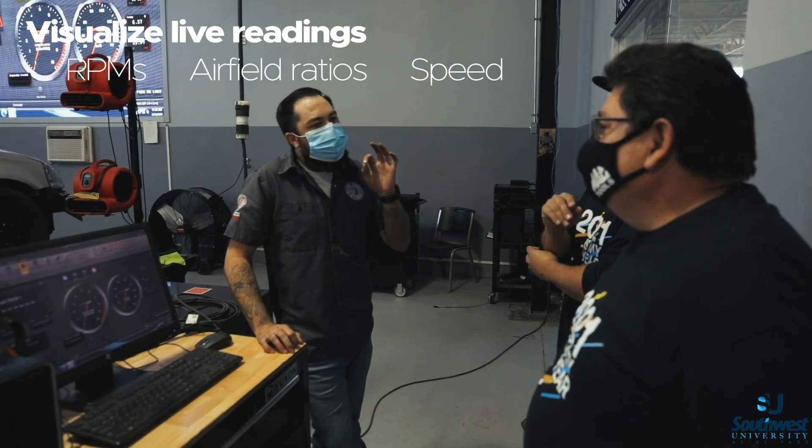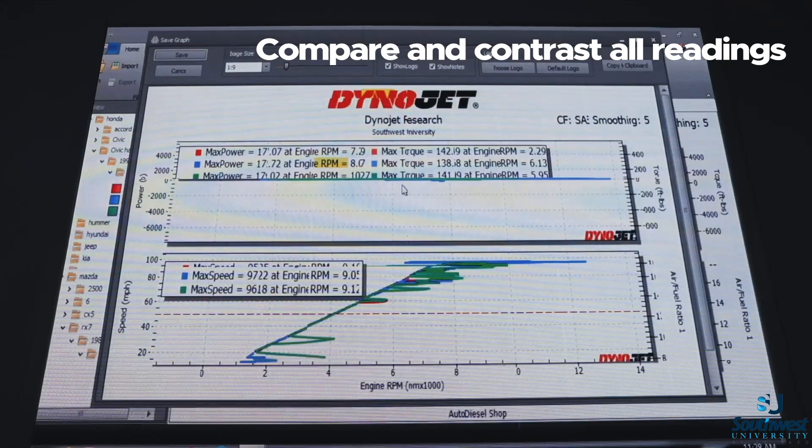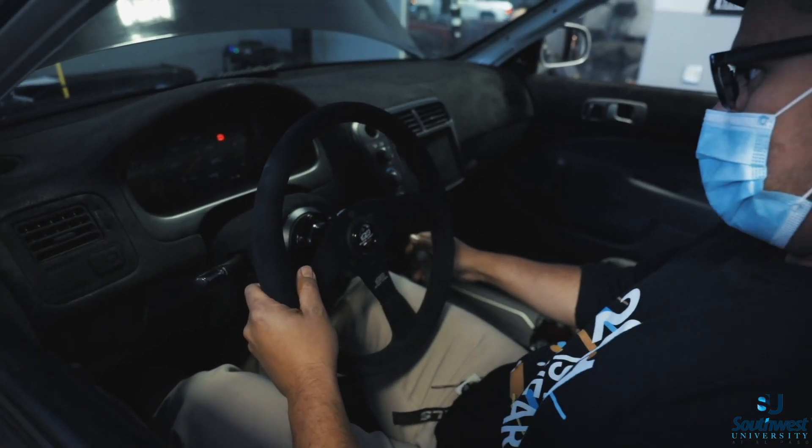Vehicle speed and those signals are displayed on our screen so that our students can get first-hand knowledge and see visual differences in the modifications that they made.